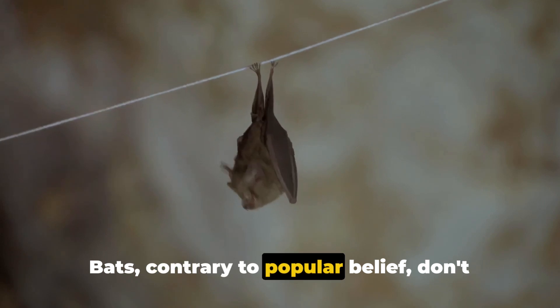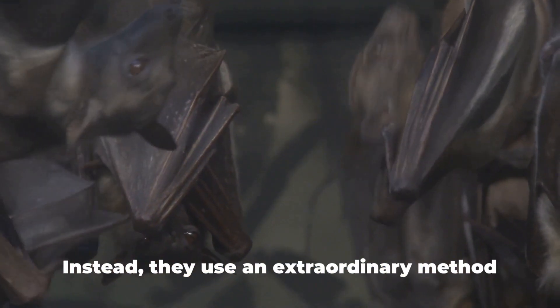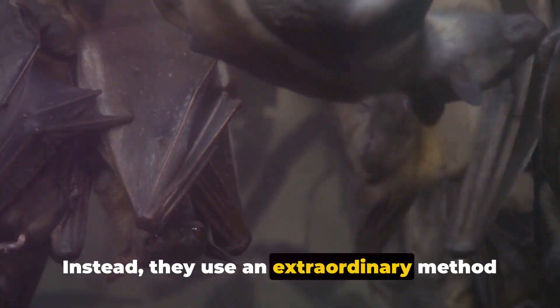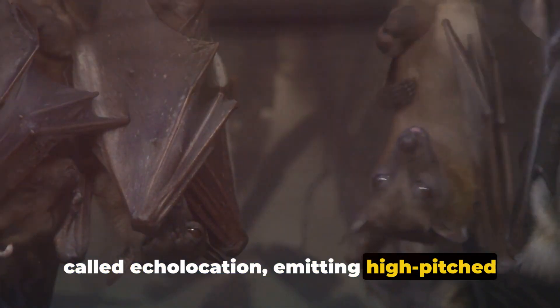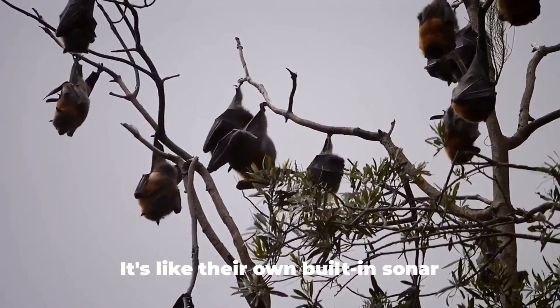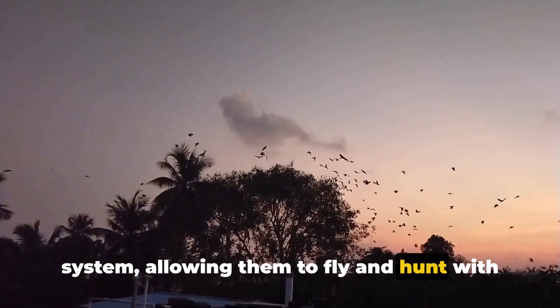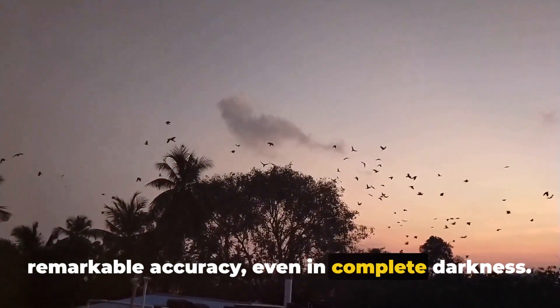Bats, contrary to popular belief, don't rely on their eyesight to navigate in the dark. Instead, they use an extraordinary method called echolocation, emitting high-pitched squeaks and listening for the echoes to bounce off objects. It's like their own built-in sonar system, allowing them to fly and hunt with remarkable accuracy, even in complete darkness.